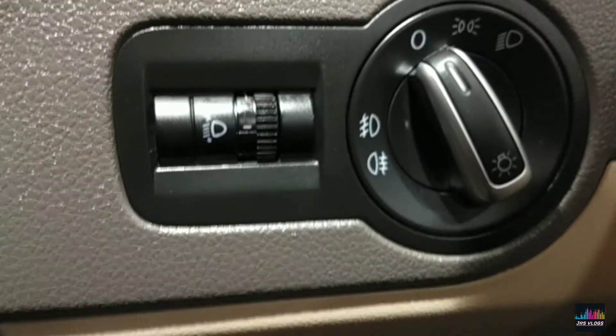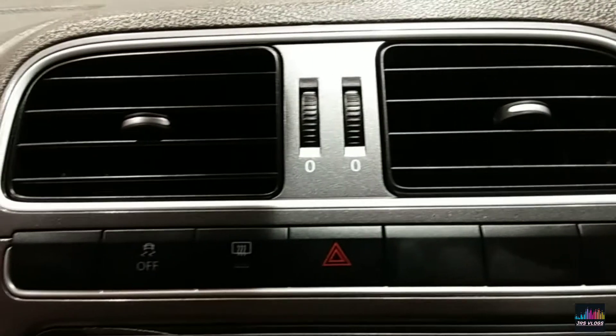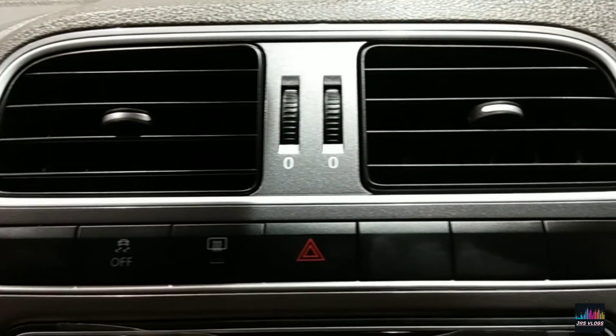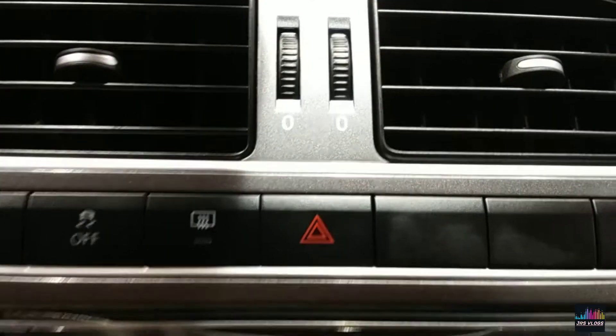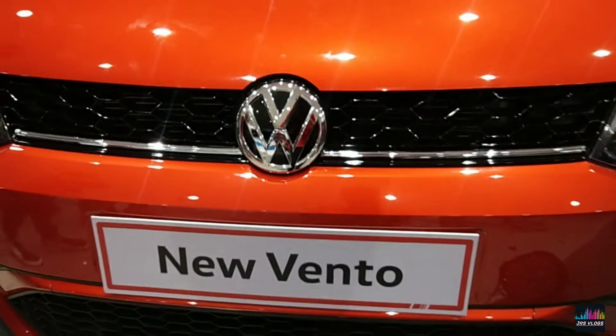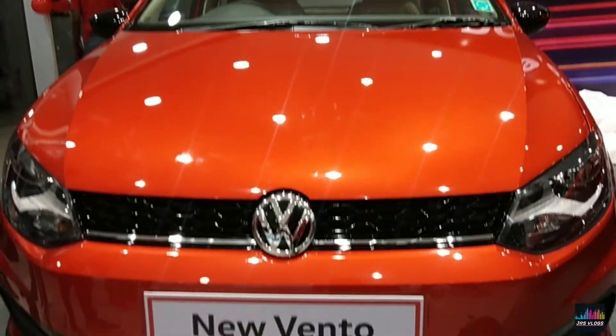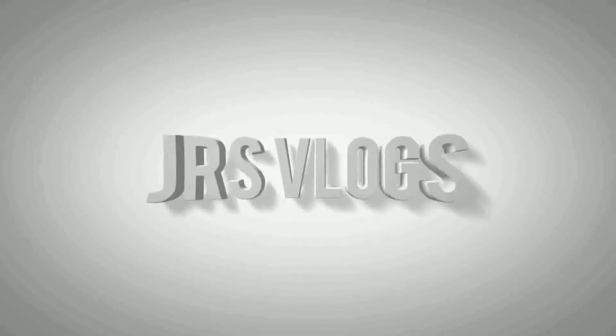It gets dual front airbags, rear parking sensors, ABS with EBD, speed alert, and front seatbelt warning as standard. Level car rivals of the 2019 Vento are the Honda City, Hyundai Verna, Skoda Rapid, Toyota Yaris, and Maruti Ciaz.